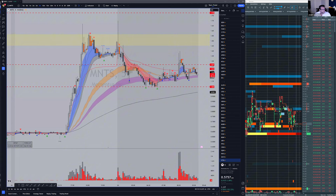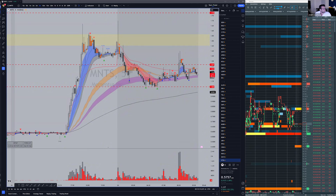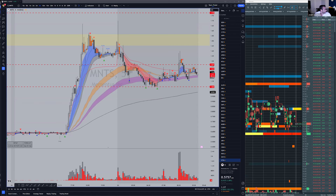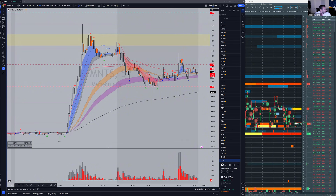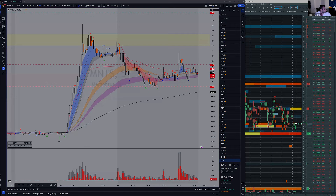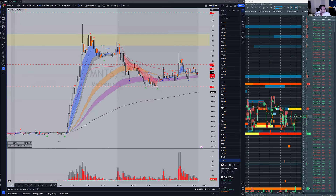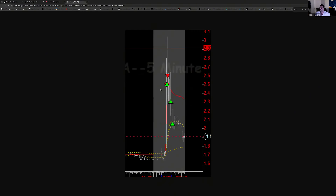The video on stop losses is on the website in the Education Library, under webinars or training lessons. Looking at what else is pushing: APDN may be coming up. On CETA — this was this morning — Alexandra took a short, then another short. She's now waiting for the last cover at $1.80.